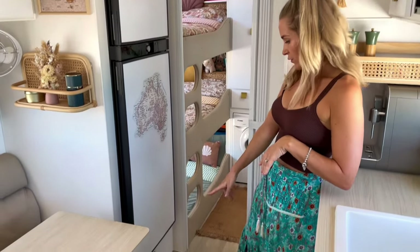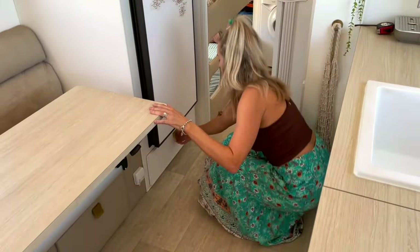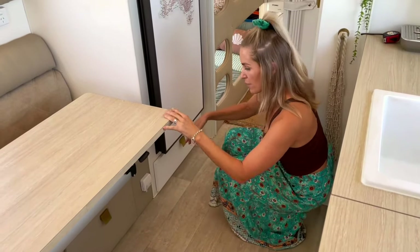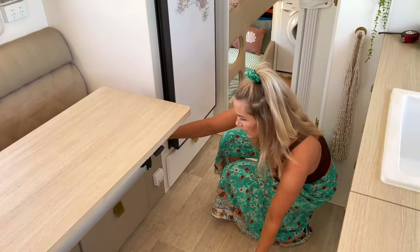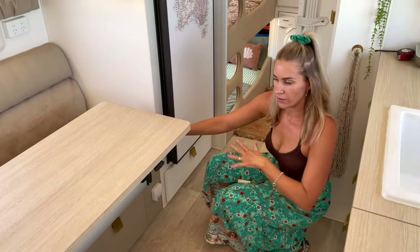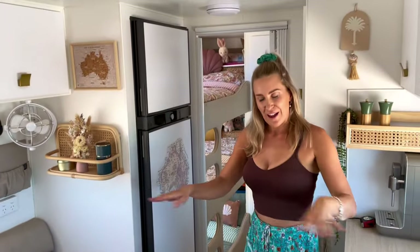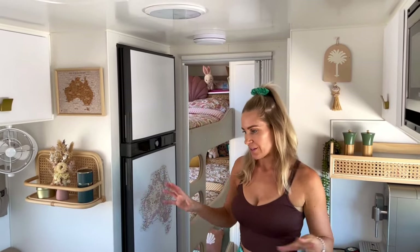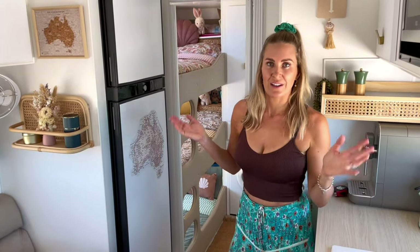The under-fridge storage is where I keep all the kids' stuff. Access to under the big bench seat is where we keep our inverter and all our battery gear — there's a lot of electrical stuff under there. The beauty of this van is that because it's got a flat floor we don't have wheel arches, so that whole section underneath the couch is purely for storage.